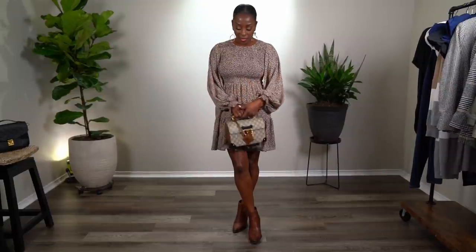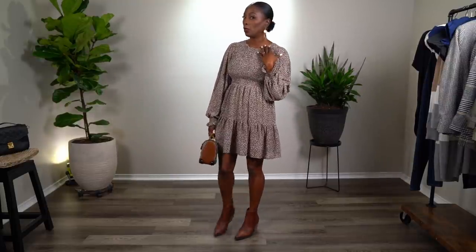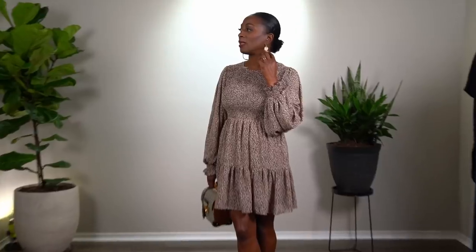I love pairing booties with a short dress — this is a perfect transitional fall-type outfit. I paired it with my Gucci purse that I purchased for my birthday. I love all the colors; I think they work seamlessly together. The earrings I think are from H&M — just a big loop, dangly-type earring. This is outfit number two: a very neutral-tone, monochromatic look.